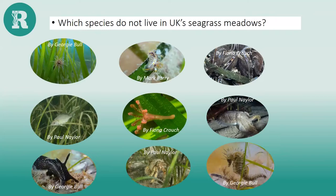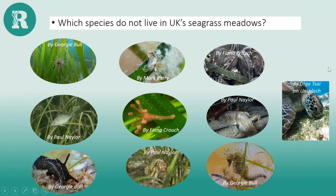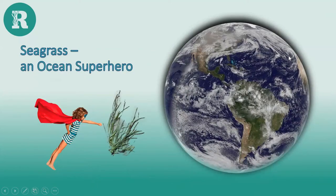Which species do not live in UK seagrass meadows? It's a trick question — they all do apart from the green turtle, which grazes on seagrass beds but only in tropical areas, not in the UK. All the other species shown — including a stalk jellyfish which is quite rare and very hard to find, mussels, juvenile black bream — use the seagrass beds for all sorts of reasons. Seagrass meadows are really biodiverse, supporting a huge variety of animal life.